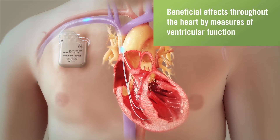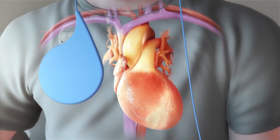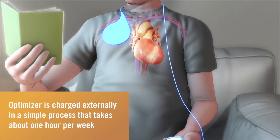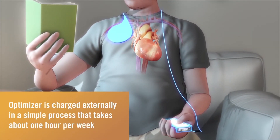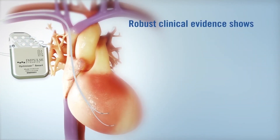By several weeks to months, studies show observable beneficial effects throughout the heart using measures of ventricular function that may indicate a reverse remodeling effect. The Optimizer is convenient for patients and is charged externally in a simple process that takes about one hour per week.